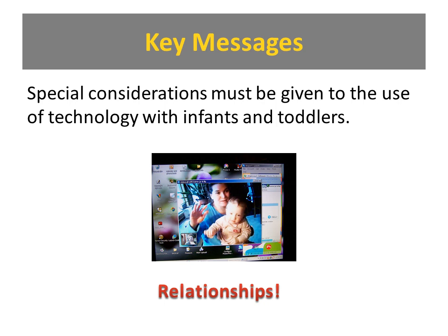The fourth message is about special considerations with infants and toddlers. The position statement highlights that as long as media is building and sustaining relationships, there is some place for it with infants and toddlers. A great example is children who FaceTime and Skype with long-distance relatives — children who have parents deployed overseas or grandparents far away. It's a very relationship-building activity. The child sees how those people look, their mannerisms, how their mouth moves, and there is a give-and-take response, so they learn a whole lot about that person through that technology.